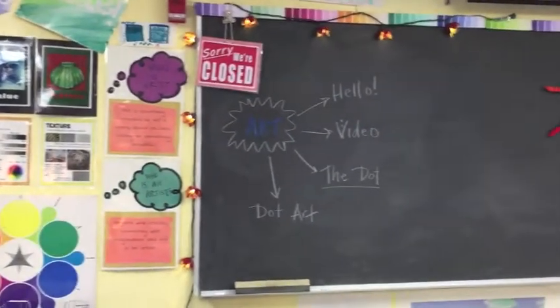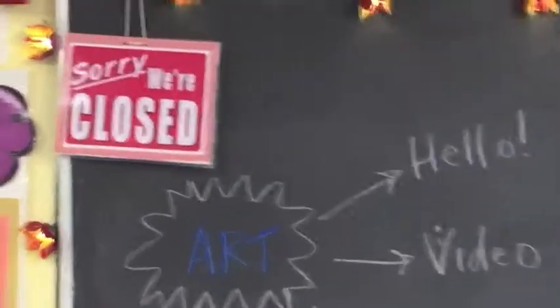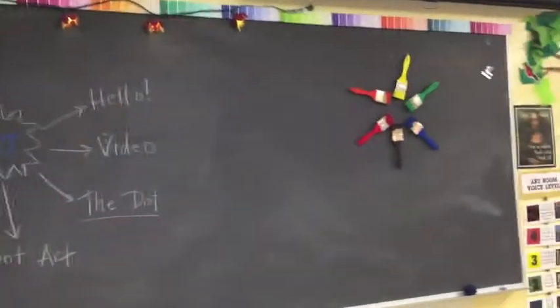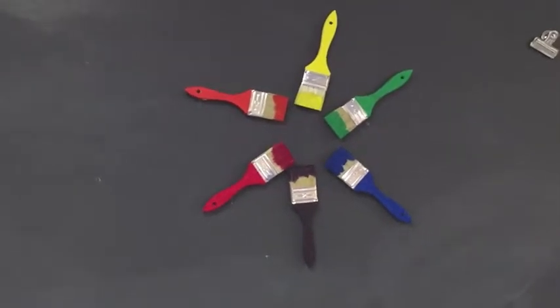So please come in quietly. After I flip over that sign it'll say 'We're Open' — then feel free to ask questions or tell us something that you are learning. Anybody know what this might be? I'll give you a clue — we'll talk about it another day.